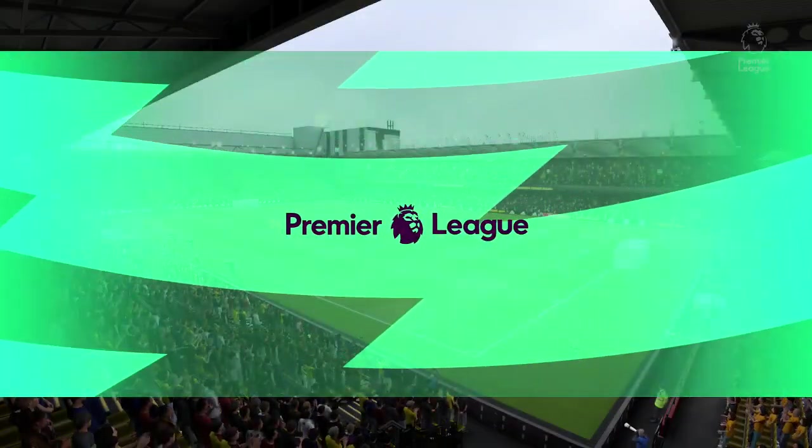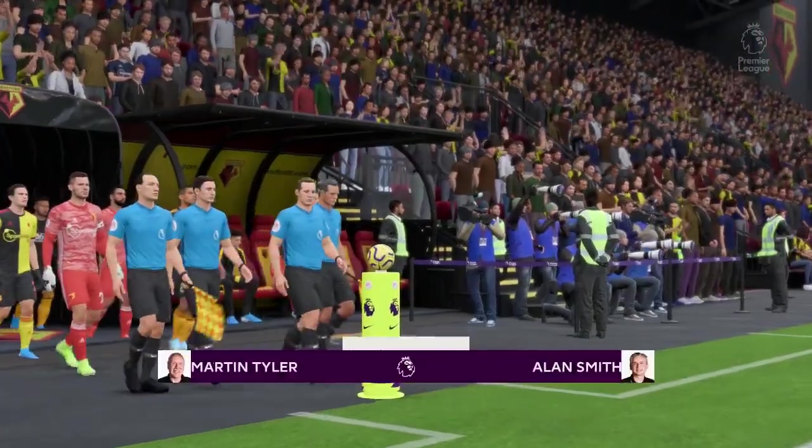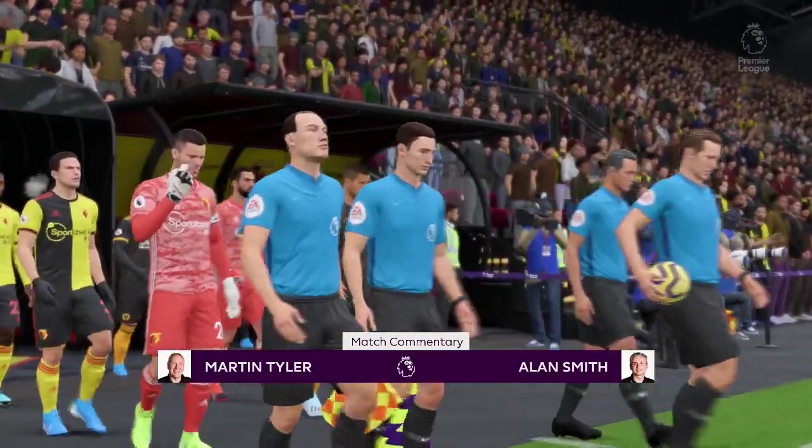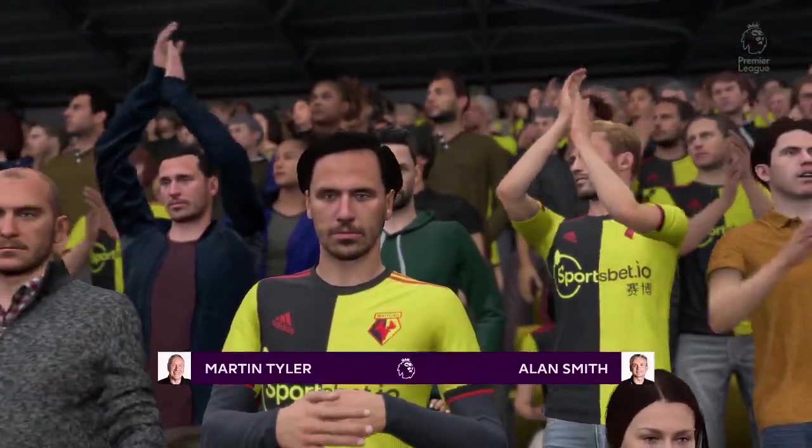This is Vicarage Road in Watford, a town to the northwest of London. Martin Tyler here along with Alan Smith. We have Premier League action for you coming right up — it's Watford against Wolverhampton Wanderers.